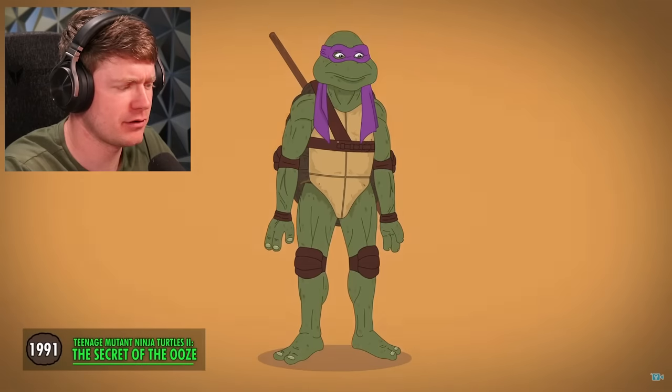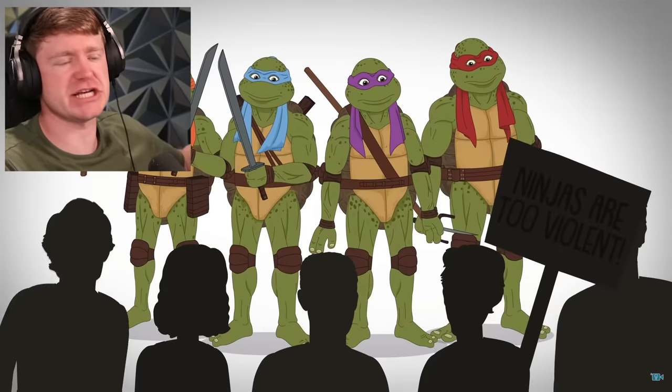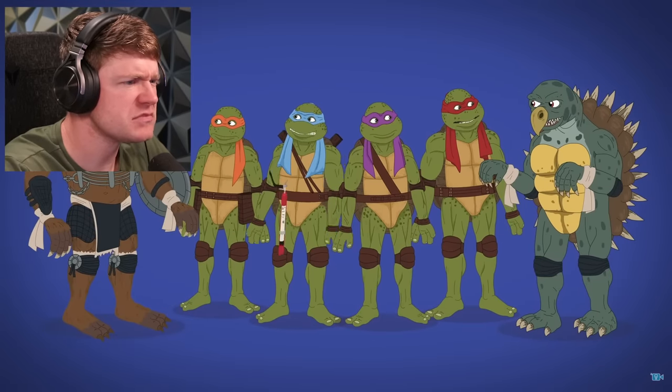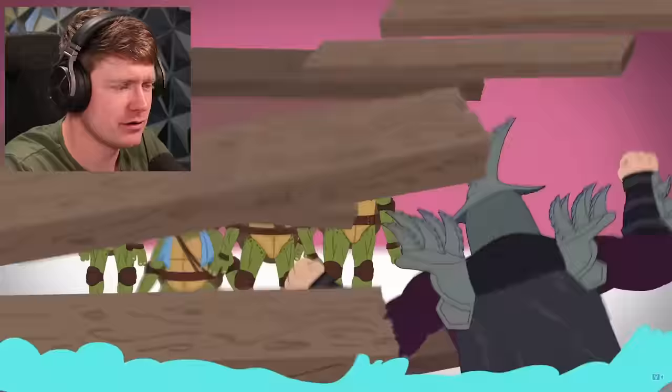In the sequel, the turtles have longer, more saturated headbands and brighter skin with visible spots. There you go — less distinct head shapes and larger eyes. It gets better, see? Their signature weapons are often underused. This time they take on a mutated snapping turtle and grey wolf. Then in the climax, they face the gigantic Super Shredder.